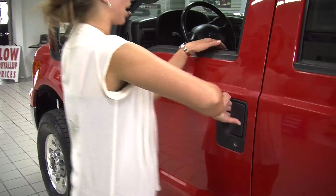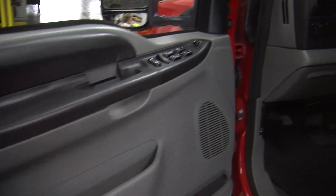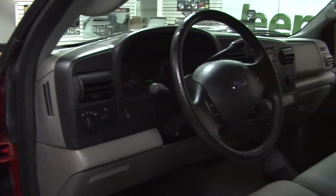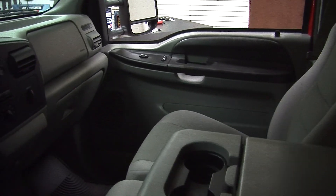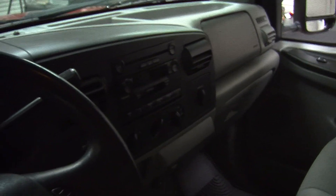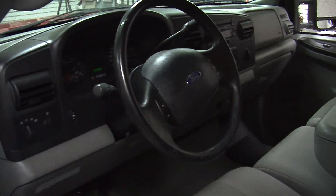Let's take a look on the inside. Inside it has cloth seats, three seat belts in the front, automatic transmission with low and high gearing and a trailer brake, and a CD player with AM/FM radio.